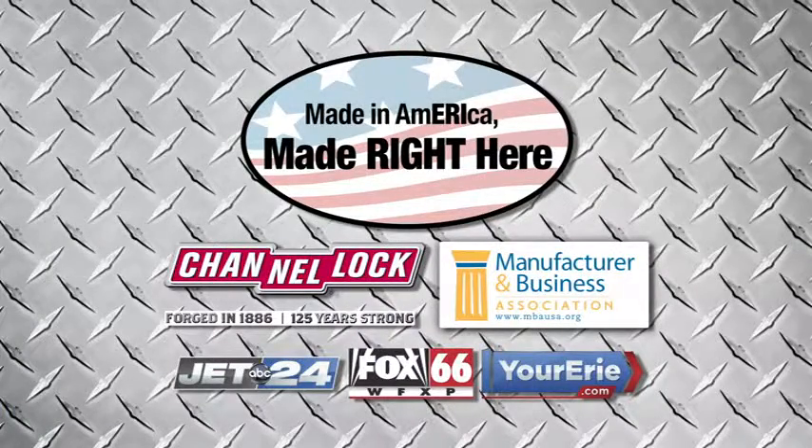Made in America, made right here is presented by Channel Lock and the Manufacturer and Business Association. To nominate a local business you'd like to see featured, click on the News tab at yourerrie.com.